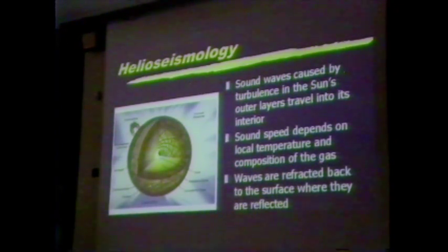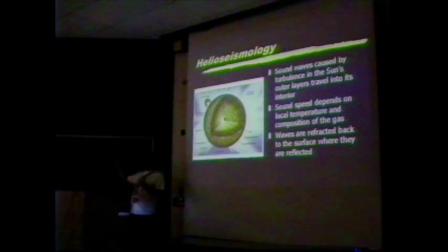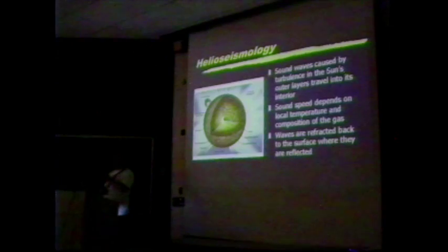The same turbulence in the convection zone generates noise — basically it creates sound waves which travel through the gas in the sun. The sound can't go out into the vacuum of space, so it travels into the interior. The speed of sound depends on the local temperature and composition of the gas. Throughout most of the sun the composition is fairly uniform, but the temperature changes dramatically — from approximately 16 million Kelvin at its center to a balmy 5,800–6,000 Kelvin near the surface. So sound waves heading toward the interior encounter hotter and hotter gas, speed up, and end up being refracted — just like a light wave refracted in glass.